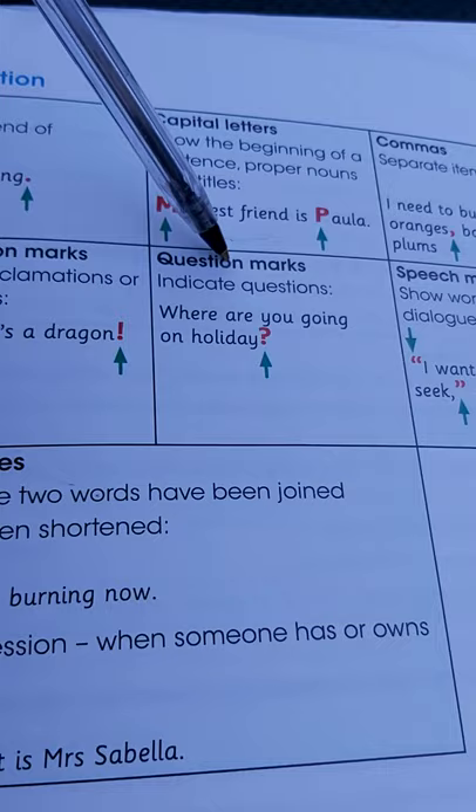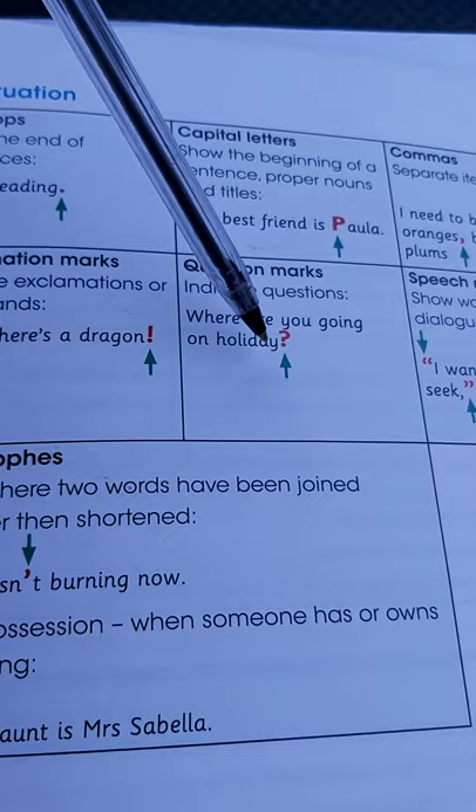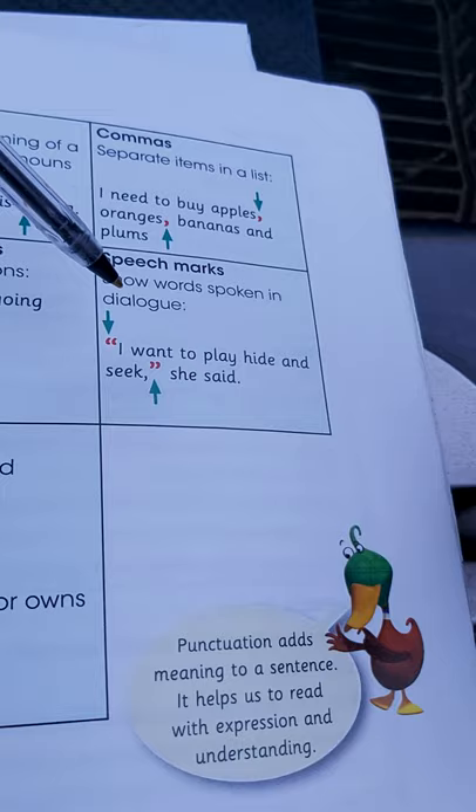And then we move on to question marks. A question mark indicates questions. For example: 'Where are you going on holiday?' There's a question mark there. Whenever you're asking questions, there are certain words you need to start with: Where? What? When? All those are asking words.